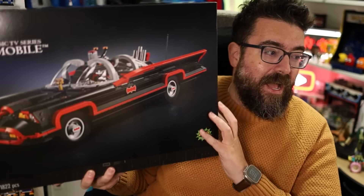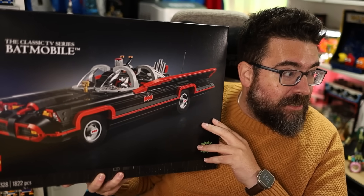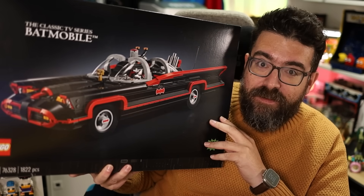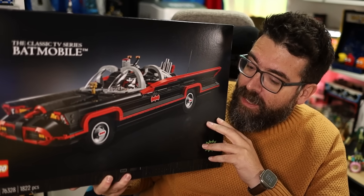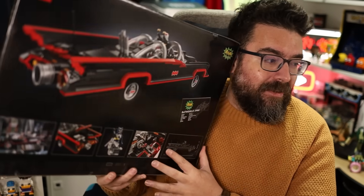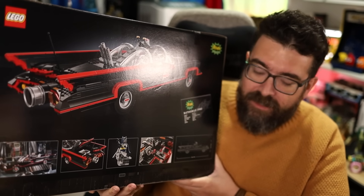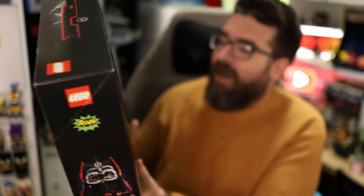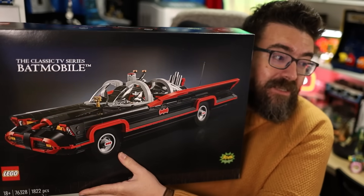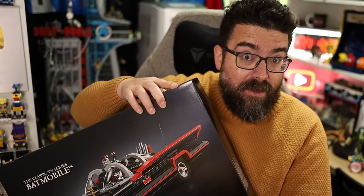This is definitely a bag that must have my name on it, because we have the other big set that was a high priority for me today: the classic TV series Batmobile. It's the big version of the smaller one that we've already had previously. I've had a few people have a little bit of a moan about lack of moving parts and no engine - loads of stuff I don't really care about. All I care about is the fact that it's a very cool looking Batmobile, so on that basis I'm very happy with that one.